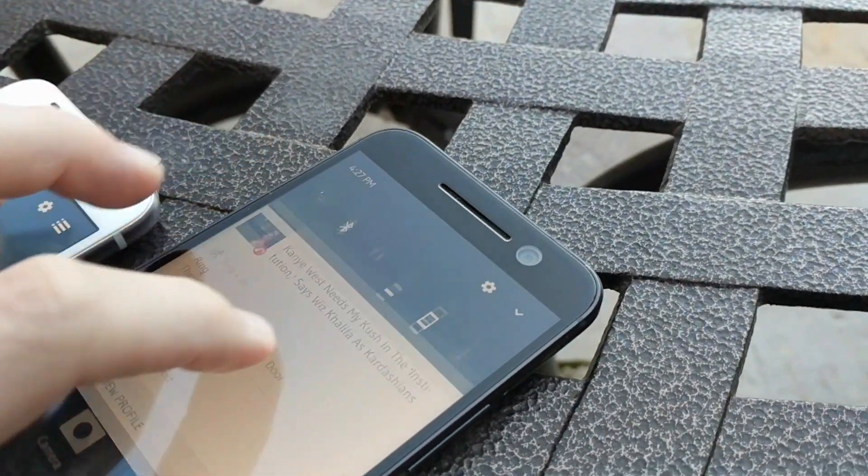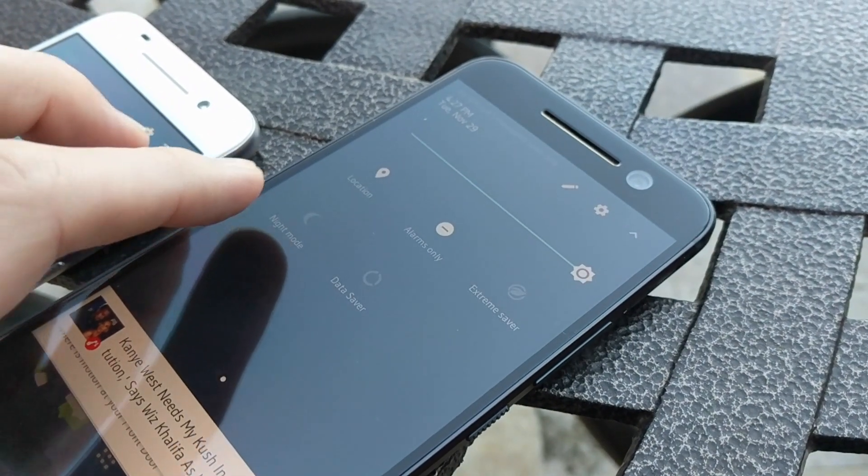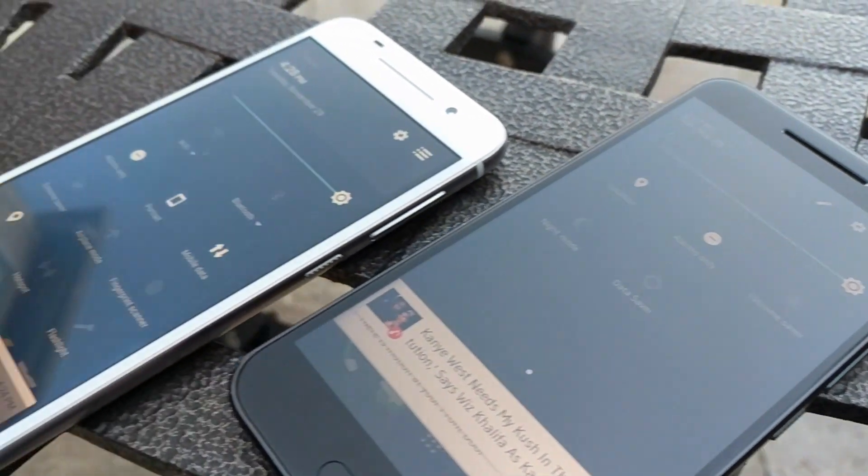The quick settings are another thing I like — I love the overall look and feel. You can see the differences here between Android 6.0 and Android 7.0; it's a nice look and feel difference.